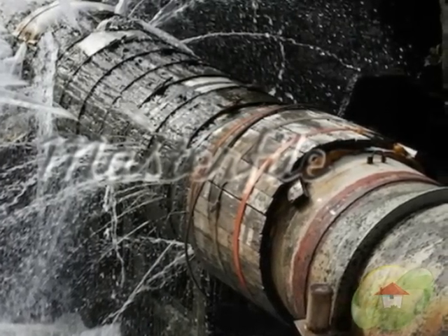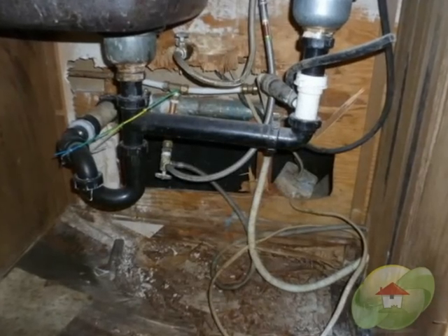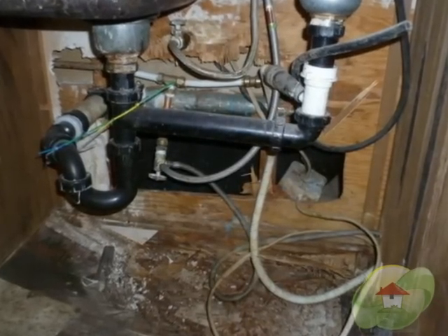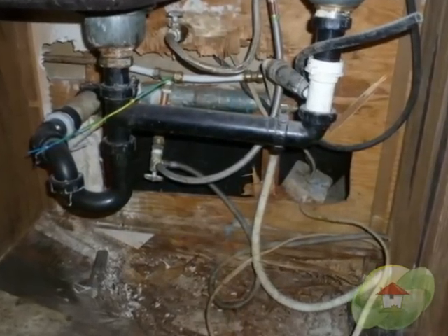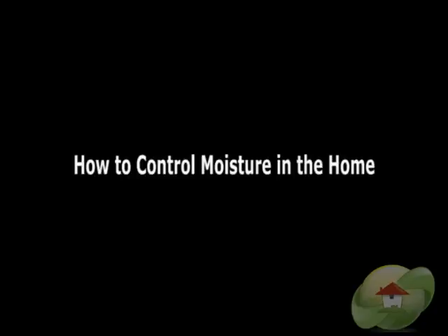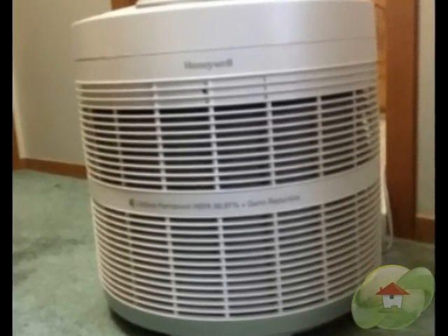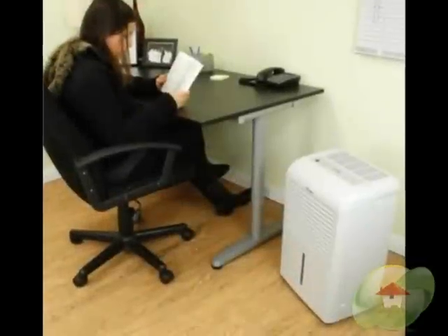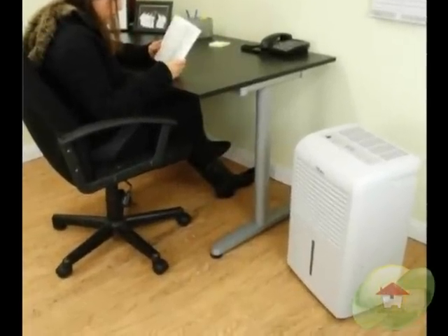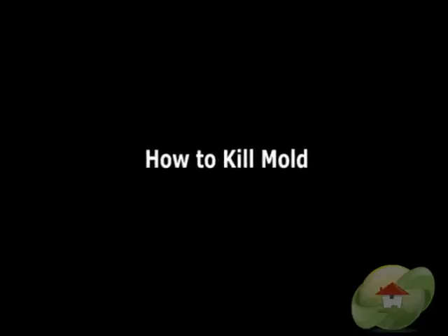We know that in order for mold to grow, it needs a moisture surface. And in order to prevent it from coming back, you must identify the cause — such as increased moisture or a plumbing leak. How to control moisture in the home is the number one thing you should do, because this may involve investing in a high quality dehumidifier or using some type of air filter.